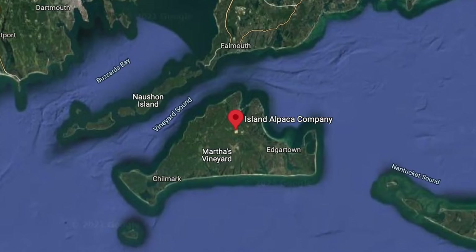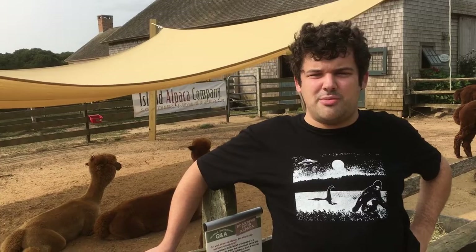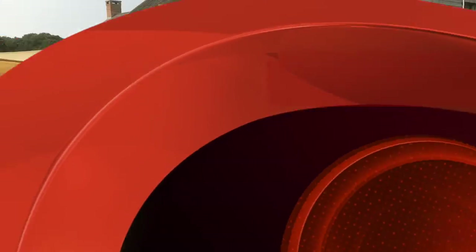Hey, me again. I'm here on Island Alpaca on Martha's Vineyard, and I'm doing my next Ben's Wild Adventure episode about camelids, like these alpacas you see behind me.